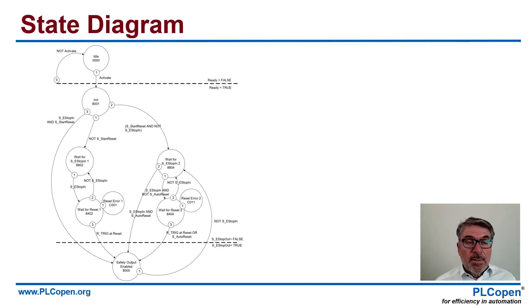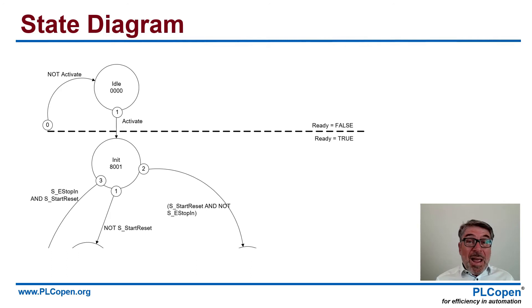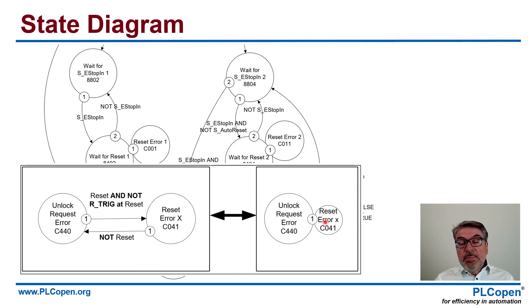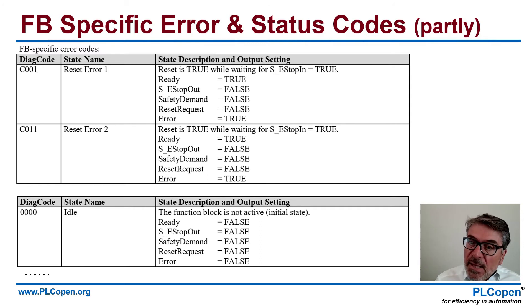We have several timing diagrams per function block. The next one, of course, is the state diagram. This is the whole state diagram for the emergency stop. If we zoom in, we see on top that you put the power on and activate the function block. So you get from ready false to ready true, and you get into the init state 8001. From that one, you have three arrows to go out of it — three possibilities depending on start reset. In the end, you want to go to the bottom: safety output enabled, where e-stop out is true — you are in a safe condition. Then there are the function block specific error and status codes — these are the DIA codes, this is the state where it is, this is the name of the state, and this is the status of the inputs and outputs.